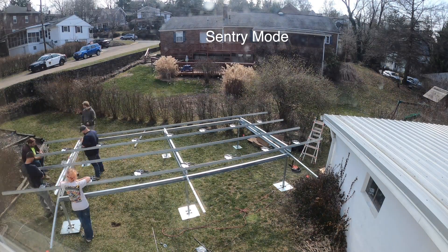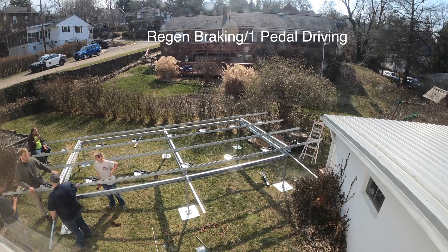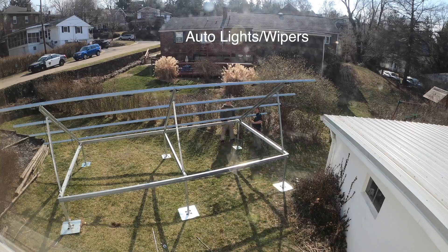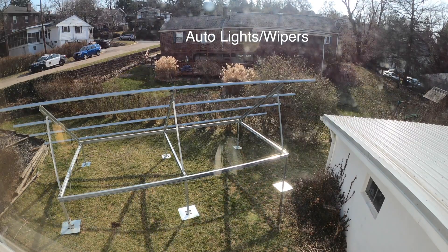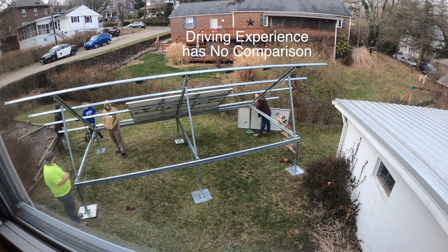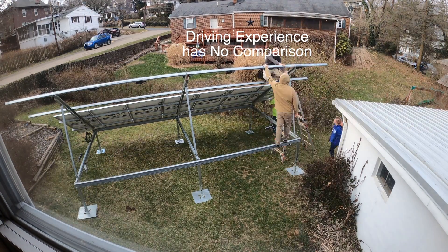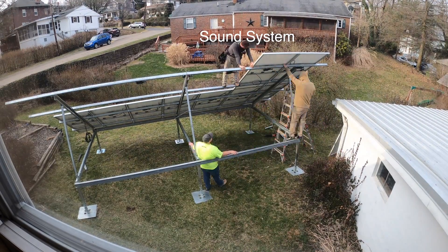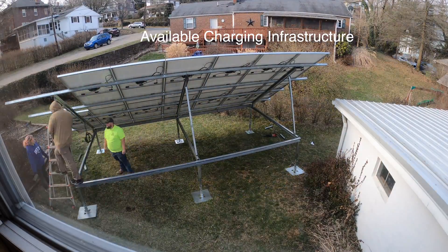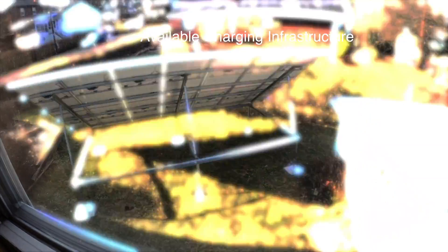The car notifies you if anyone even walks by it — Sentry Mode is awesome. It has regenerative braking as well. I never have to fool with the headlights or even the wipers; the car does all of that for me. It is truly a smart car. There is hands down nothing I have ever driven that is anything like it. And being a car enthusiast myself, the Tesla sets the bar way above all the other gas-powered cars I have ever driven, including exotic cars. I truly love driving this car. The sound system is also amazing. We can even play video games in the car from the parking lot. I love that the infrastructure is in place for Teslas compared to other EVs. I liked my Honda, but I love my Tesla. There is just really no comparison.